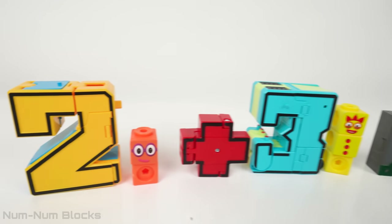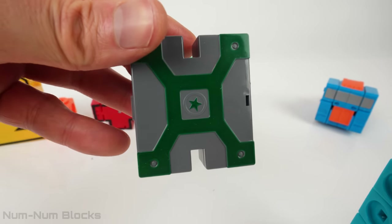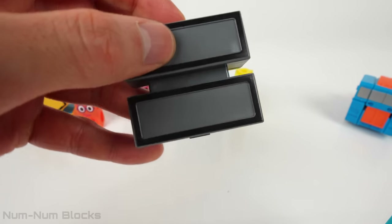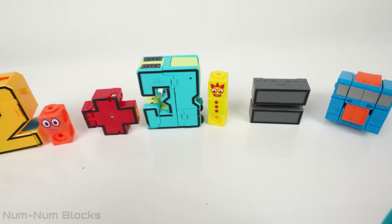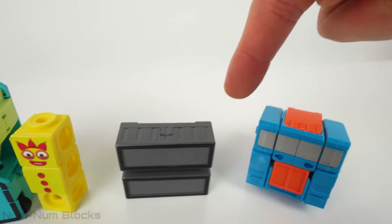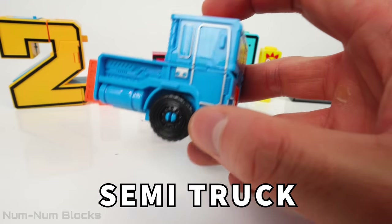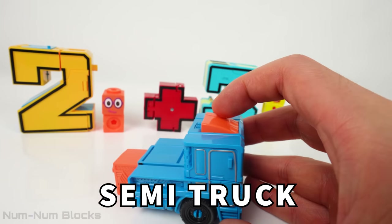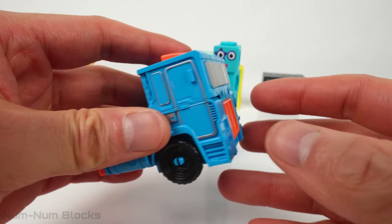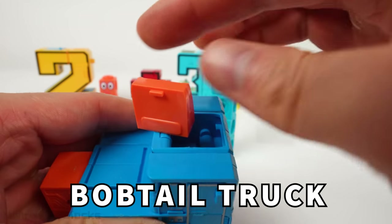All right, let's review our toys. Two plus three — let's find out what this gray toy is. This is the equal sign. It tells us that two things are the same and balanced. So two plus three is the same as whatever number this vehicle transforms into. This is a semi-truck. A semi-truck is usually attached to a big trailer — it is a strong truck that can carry heavy things. When it's not attached to a trailer, a semi-truck can be called a bobtail truck. You can also say this semi-truck is bobtailing.